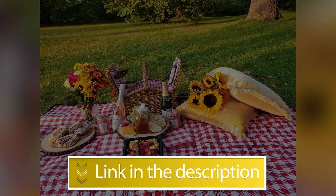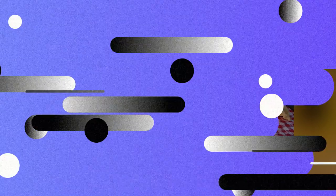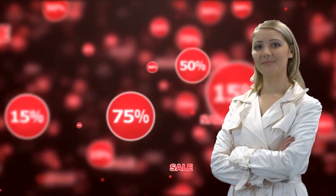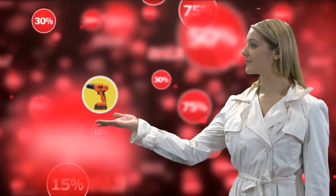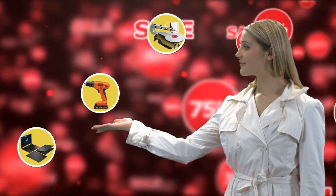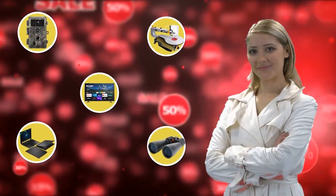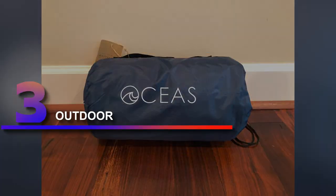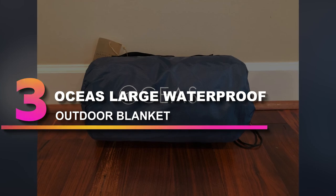Hello, this is Maria from the Outdoor Gear Expert team. You may find the product you're looking for on Amazon's daily deals and save big — check out the links below to see if you're lucky today.